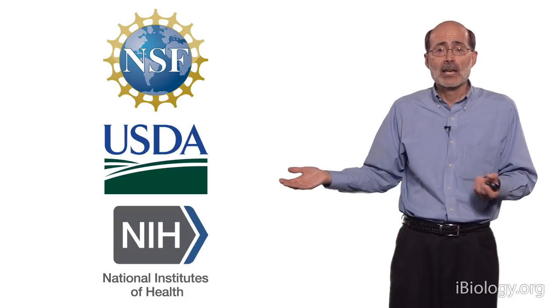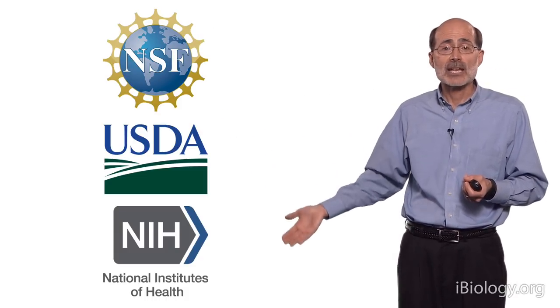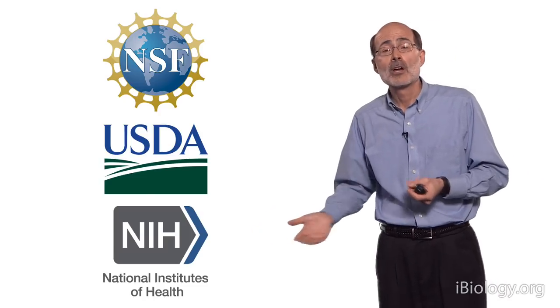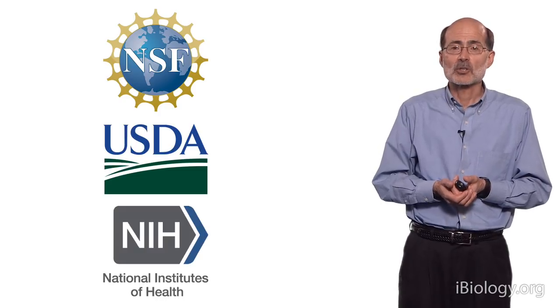I wanted to end by thanking the National Science Foundation, the USDA, and the National Institutes of Health, which over the years have funded our work on understanding flowering at a molecular level.